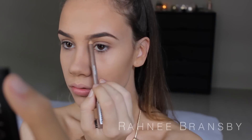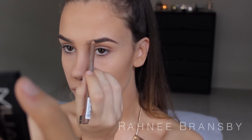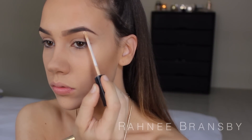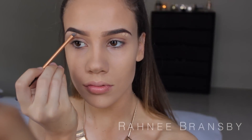Now I'm just taking a light concealer and dotting that under my brows, then taking the Detailer brush by Real Techniques. I love doing this because it does make my eyebrows look a lot neater and defined, and trust me it makes a huge difference — it just makes them appear a lot nicer.